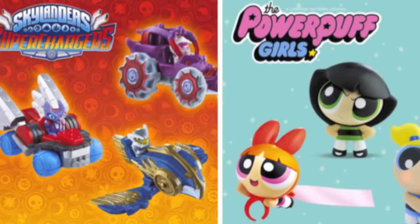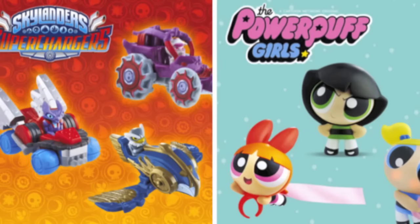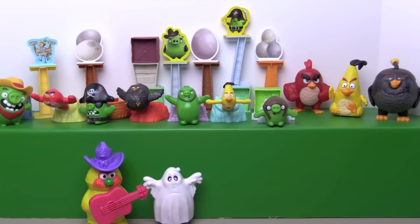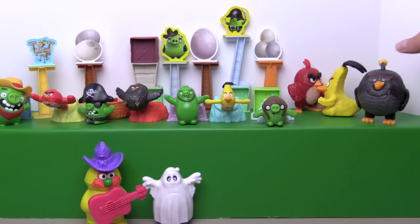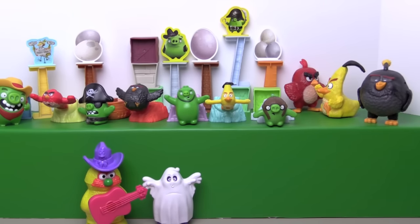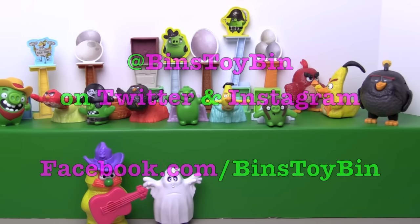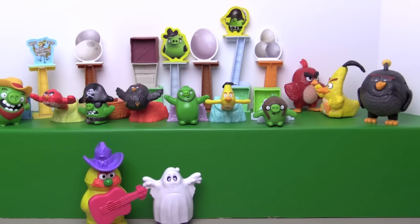That's going to wrap up this Happy Meal video. The next Happy Meal scheduled for release is Skylanders and Powerpuff Girls, so that should be a fun one. Do you have a favorite toy out of the Angry Birds? I think I really like the shooting birds. Yeah they are a lot of fun. I like the pigs too though. These have some cool features. If you guys like this video be sure to subscribe to our channel, and like and comment. You can follow Bin and I on Instagram, Facebook, and Twitter. We'll see you next time everybody. Bye.